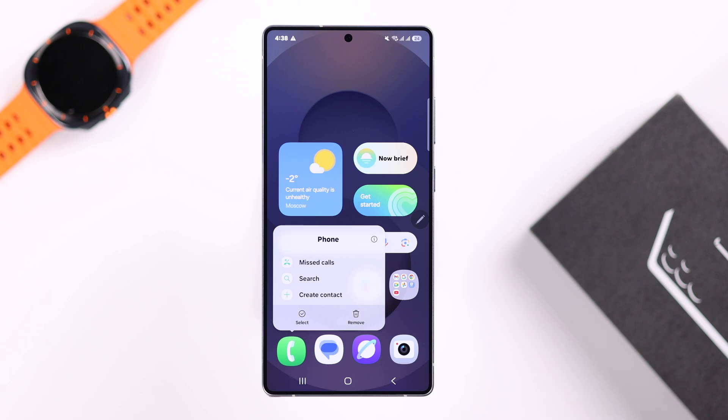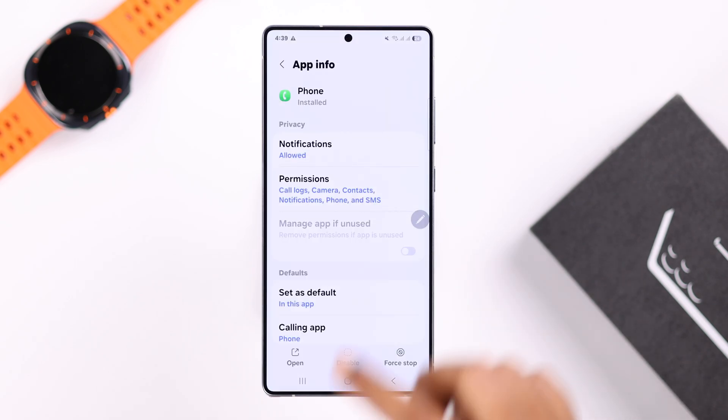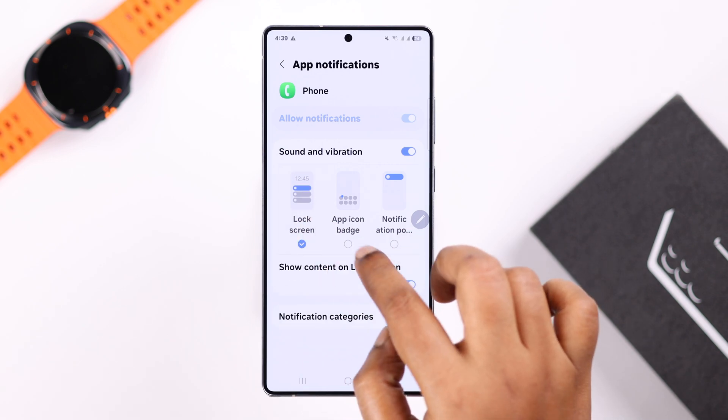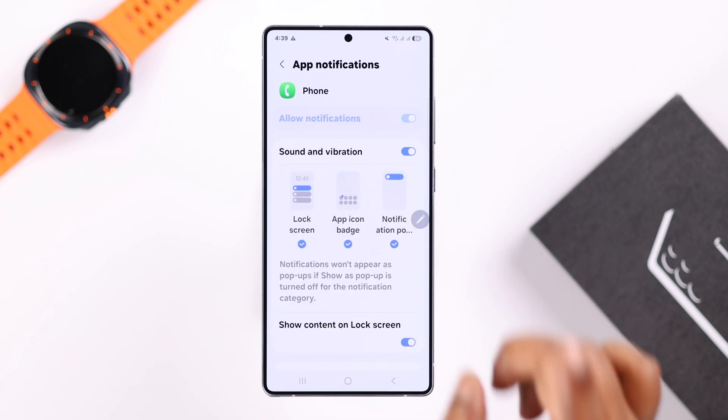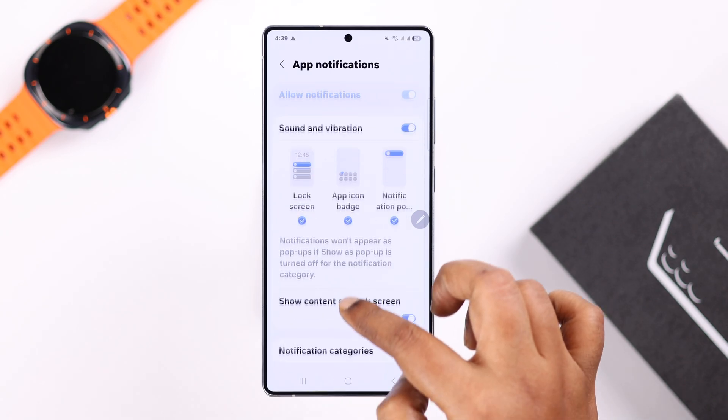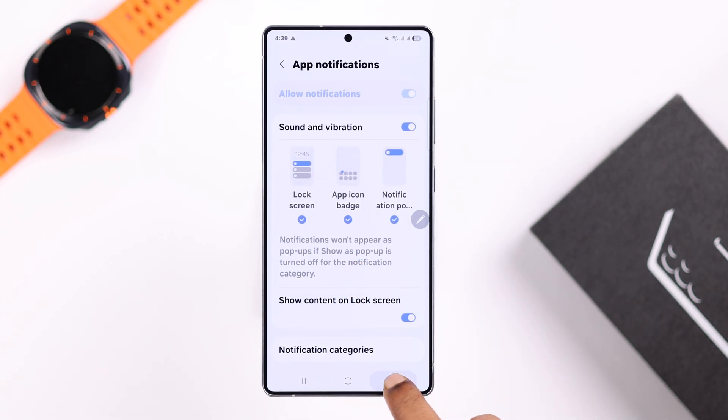Tap and hold on the Phone app icon, go to Info, then Notifications. If notifications are already turned on and grayed out, they cannot be turned off. If yours are not grayed out, make sure notifications are turned on. Especially if the problem occurs on the lock screen, make sure all three categories are selected and that 'Show content on lock screen' is enabled.